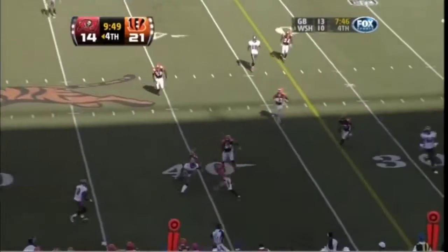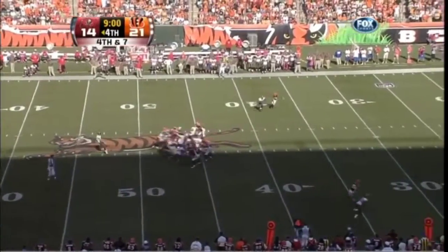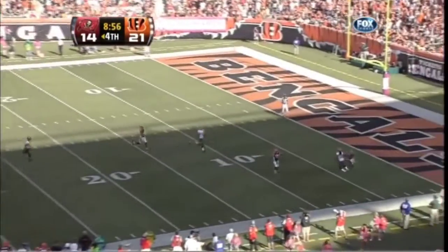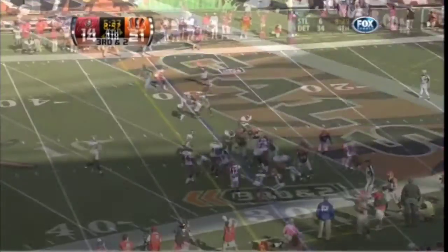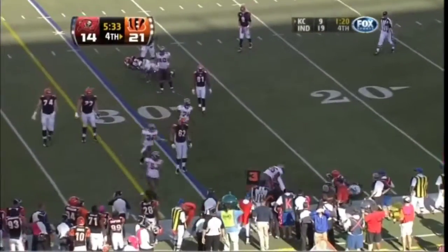Gunned over the middle to Spurlock, tackled well short of the first. Changes his mind on fourth down and decides to go ahead and punt it with nine minutes left to play. Got a good punt. They pitch it to him this time and he is leveled.